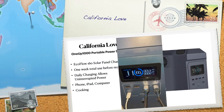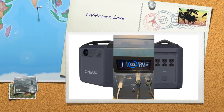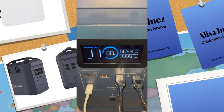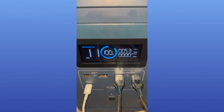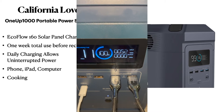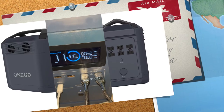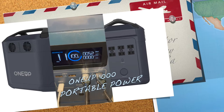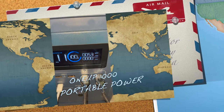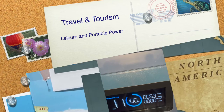Today is the fifth day of me testing out the One Up 1000 portable power source. I currently have my 160-watt solar panel connected to it, along with — as you can see — charging up my computer, my phone, and other devices. Those devices have charged to 100%, along with the portable power source charging to 100%, and it shows that the remaining time is only 11 minutes.